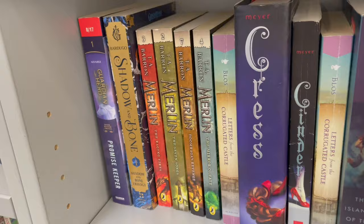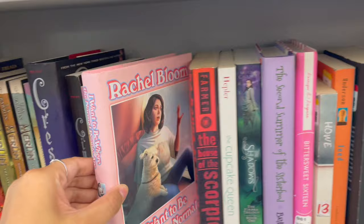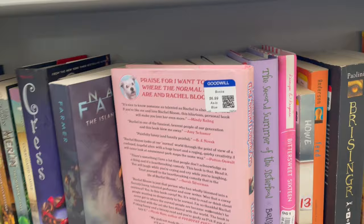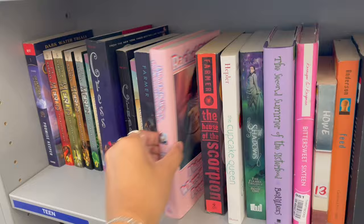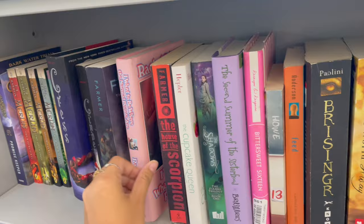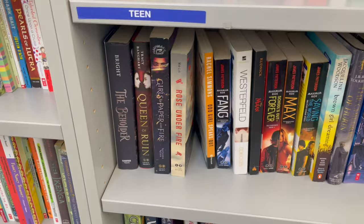Now we're back in the YA section. I like to bounce back and forth because it tends to get crowded in my thrift store. I found Shadow and Bone, which I think is a show now — so many books being adapted into film are showing up at the thrift store. I also saw a book called I Want to Be Where Normal People Are, priced at $6.99, which is wild — most books here are $4.99 at the highest, and I didn't see any at that price today.